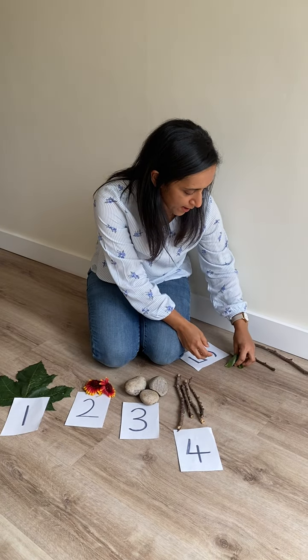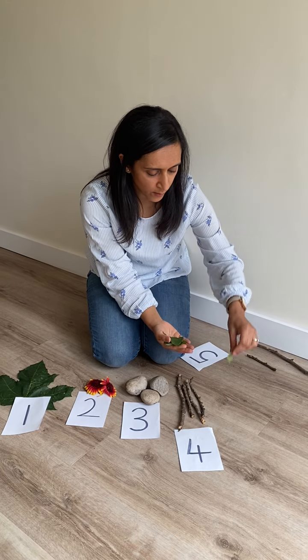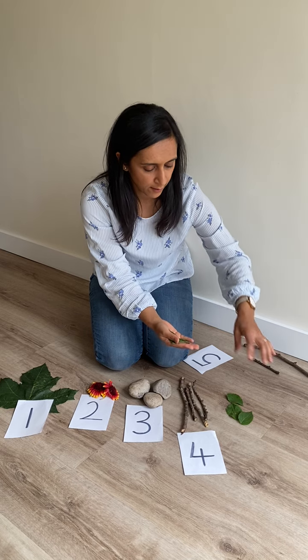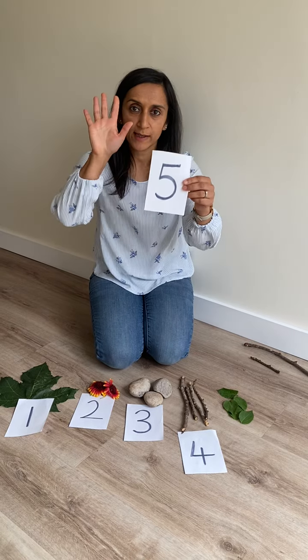And then I found five leaves. Let's count them. One, two, three, four, five. And there's the number five.